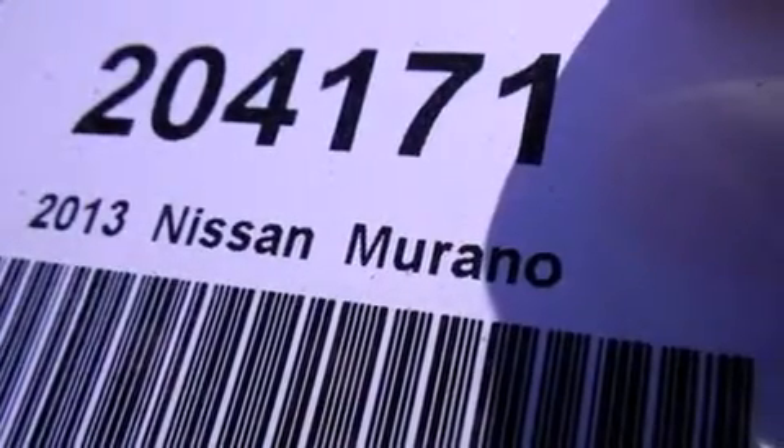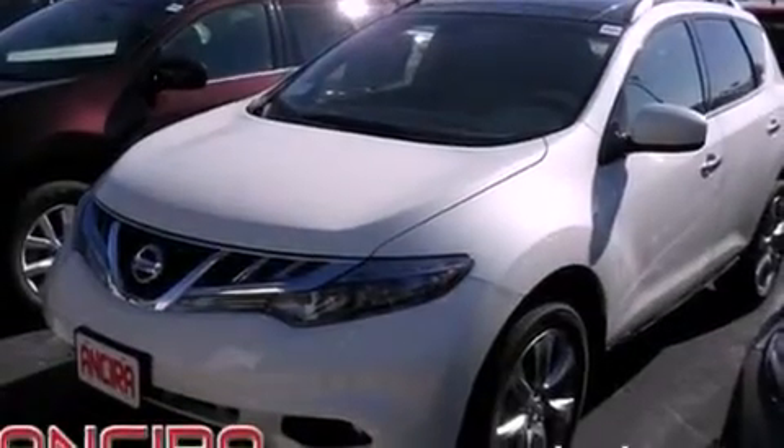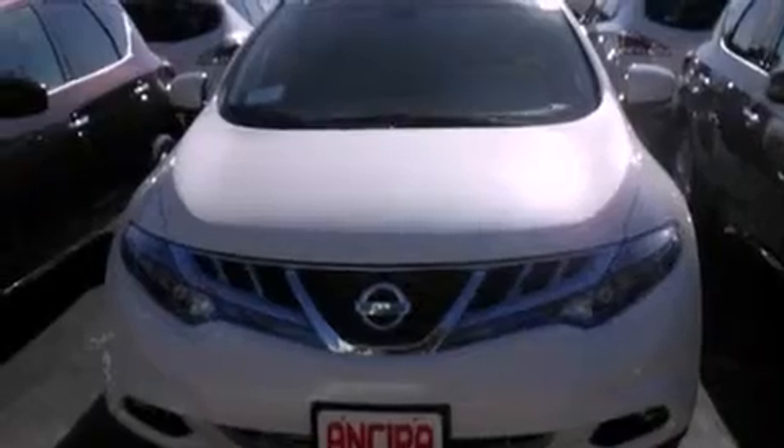Memory settings for the seat's positions so you can recall your favorite alignments with the push of one button, a heated driver's seat, and a sunroof enables you to fill the cabin with fresh air at the push of a button.